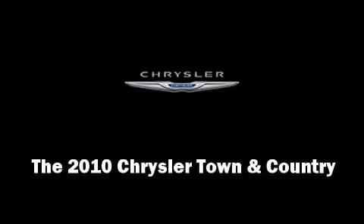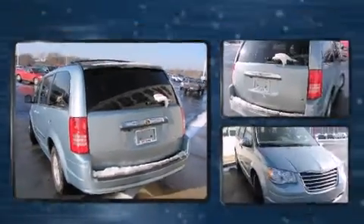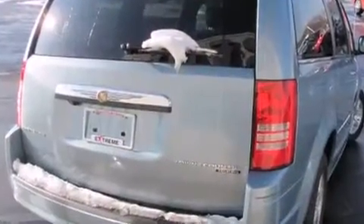Step into the 2010 Chrysler Town & Country. It features a front-wheel drive platform, an automatic transmission, and a refined six-cylinder engine.